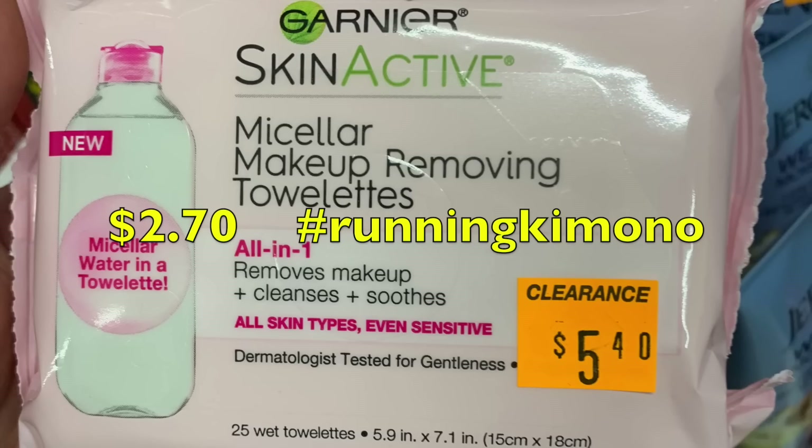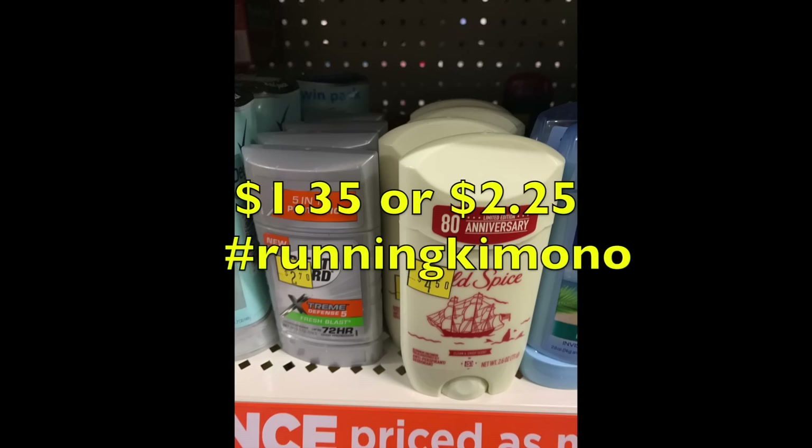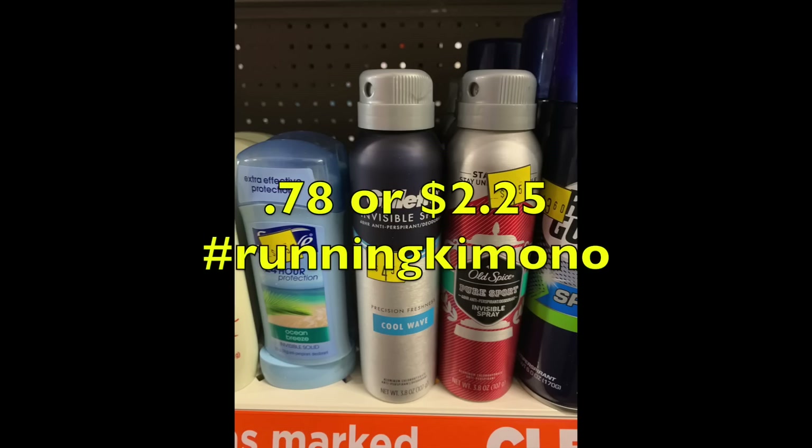Wet 'n Wild mascara is $1.87 at 50% off. Garnier Skin Active is on clearance for $2.70 — look through inserts for any matching coupons. Gold Bond had a $1 coupon show up, but scan it in-store to verify it works — at 50% off it would be $1.80. Old Spice Right Guard is either $1.35 or $2.25 — check the May P&G insert for deodorant coupons. Suave body spray would be 78 cents, and the two Gillette/Old Spice dry sprays are $2.25 each — pair those with manufacturer coupons from the May P&G insert.